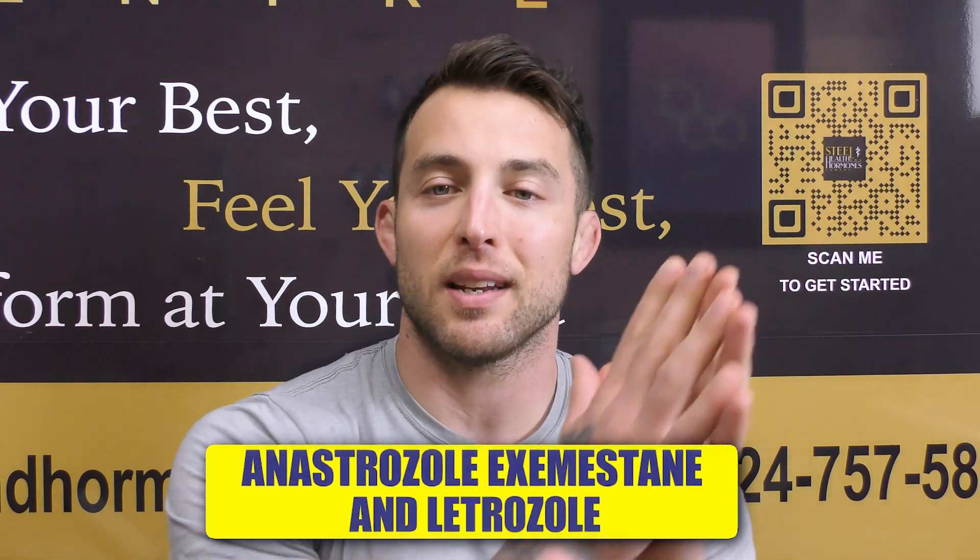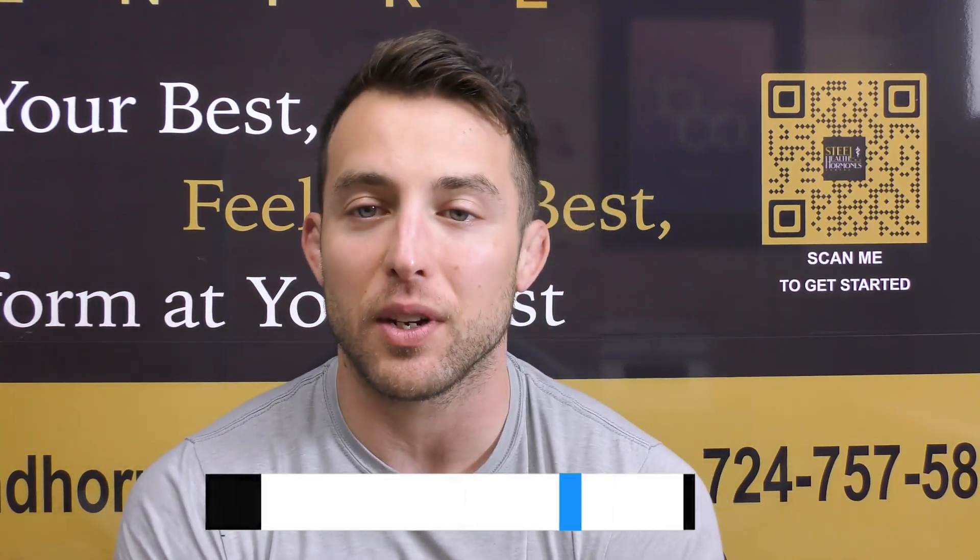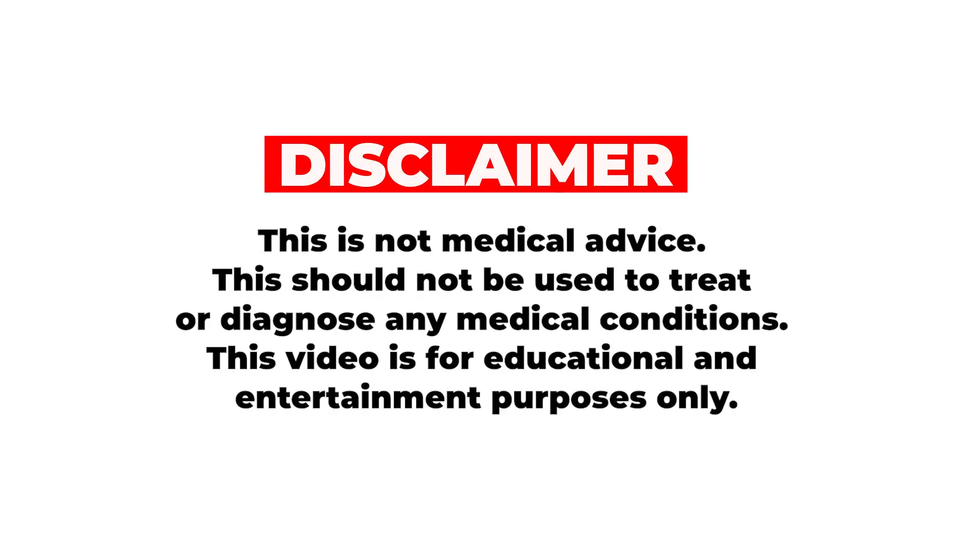This video is just one small part of a video where I compared Anastrozole, Exemestane, and Letrozole. If you're interested in seeing those head-to-head comparisons, I'll link that at the end of the video. But before we get into this one, this is not medical advice. This should not be used to treat or diagnose medical conditions. This is for educational and entertainment purposes only. Let's get into this.